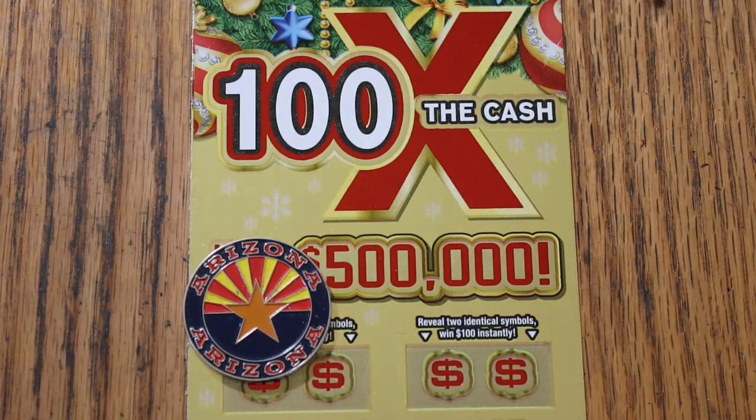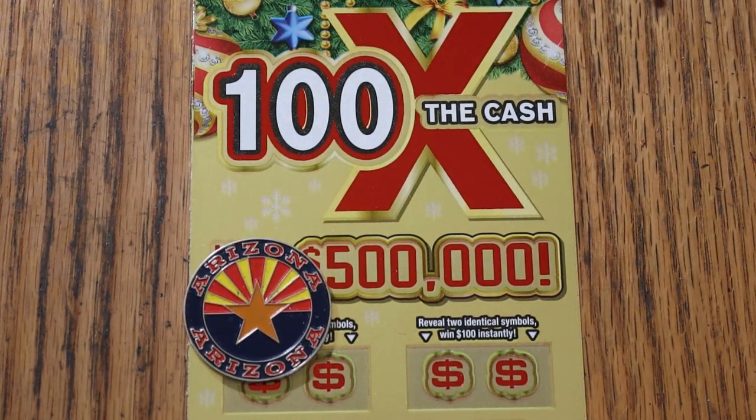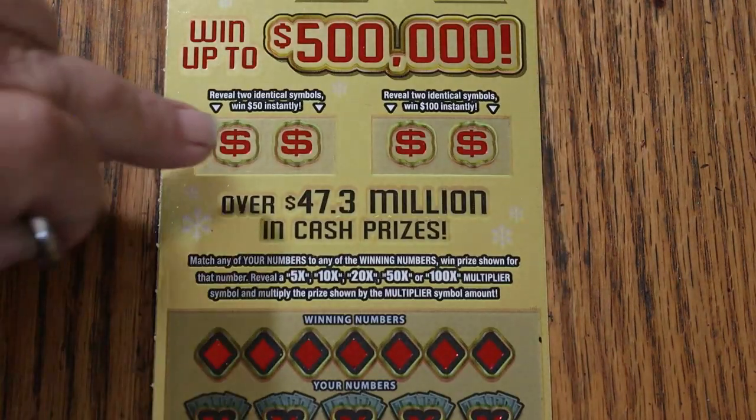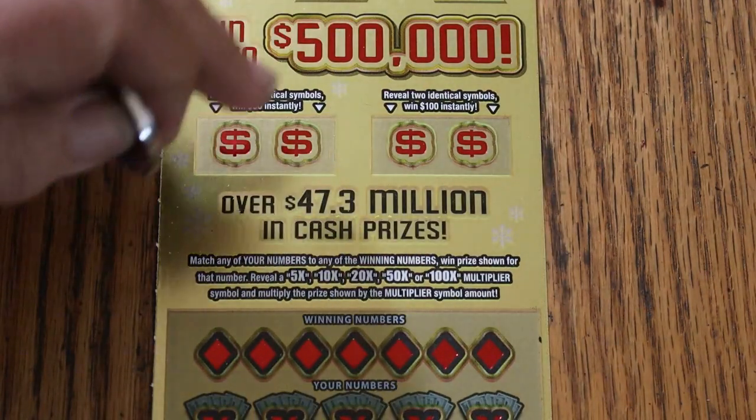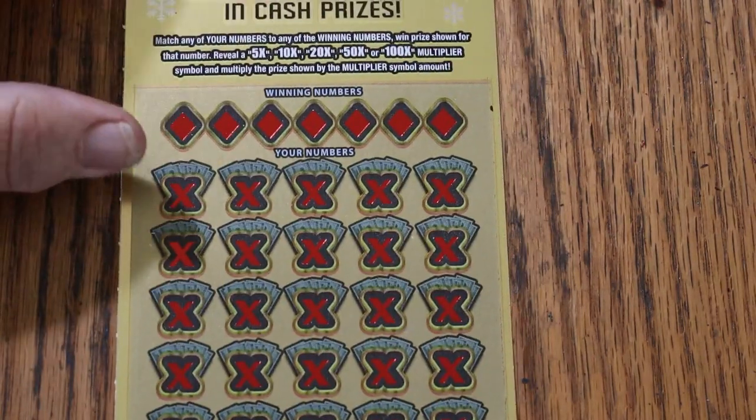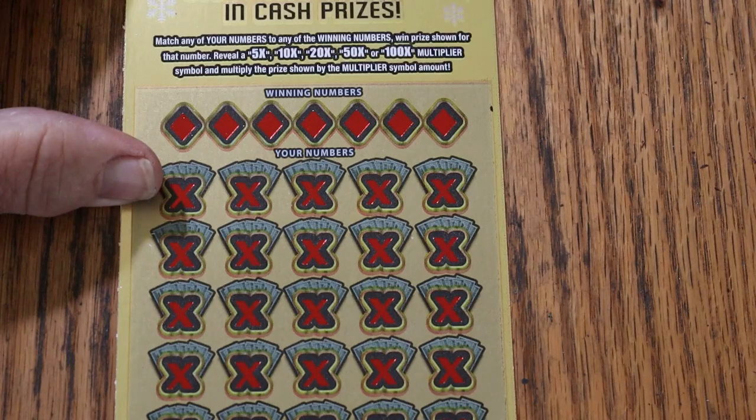What's up YouTube, AZ Scratchers here, and welcome to the November 6th edition of the One a Day in November series featuring the Arizona Lottery's Christmas game, 100 Times the Cash, $20 ticket. Simple to match your number to the winning number, or you can find two identical symbols to get a bonus for 50 or 100. And of course there are multipliers of 5 up to 100: 5, 10, 20, 50, and 100.